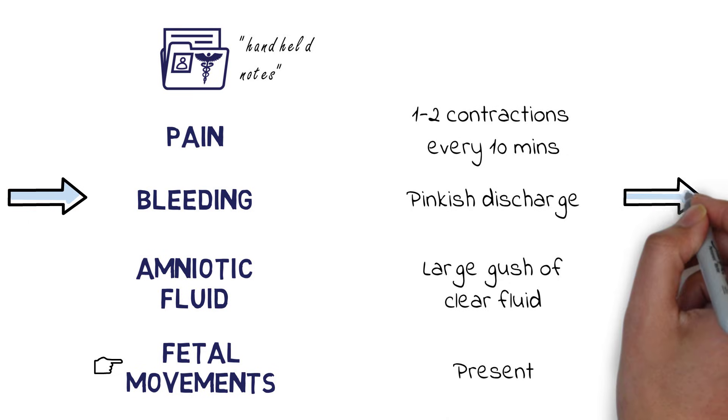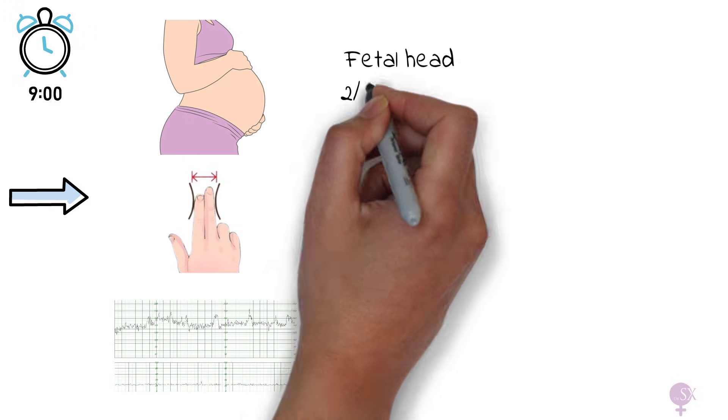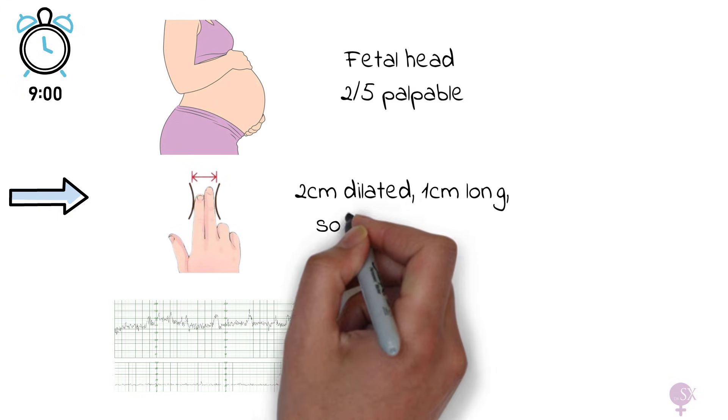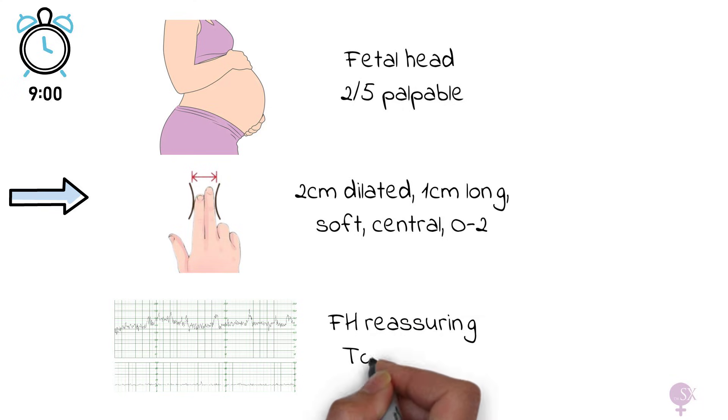Next we examine her: an abdominal examination to assess the position of the baby, particularly the presentation and engagement of the head; then a vaginal examination to perform a Bishop score; and we also need a CTG. In Mrs. Smith's case, the fetal head was two-fifths palpable abdominally. On VE, the cervix was 2cm dilated, 1cm long, soft, central, with a station of -2. The CTG was reassuring, marking two contractions in 10 minutes.